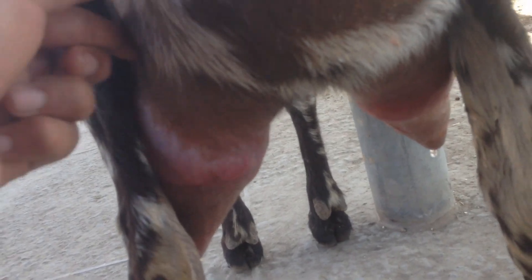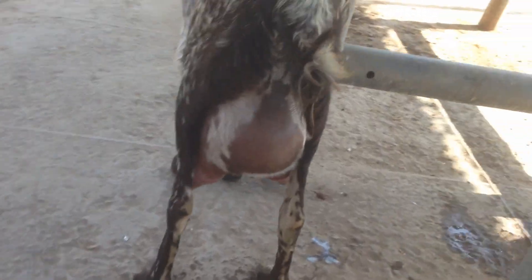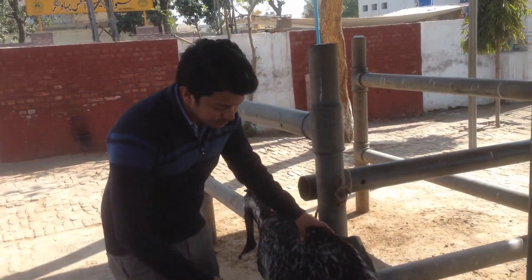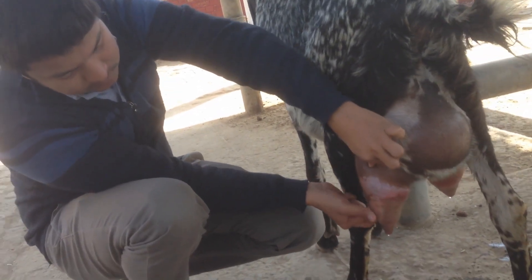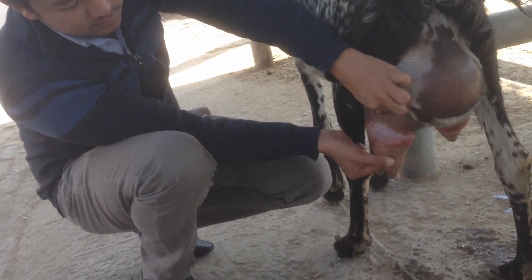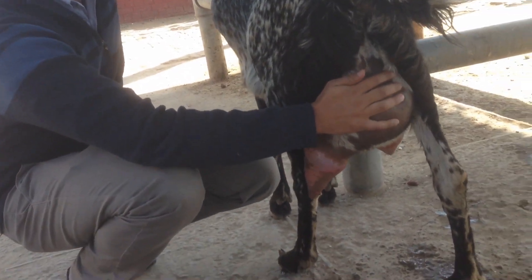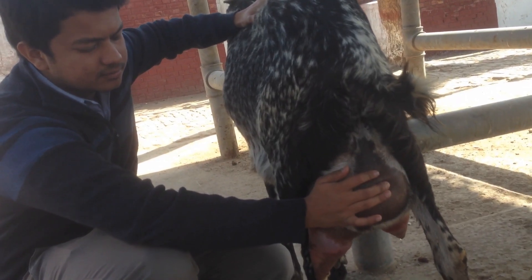We can differentiate Udder Edema from mastitis by observing or by feeling the udder with your palm. If the udder is cold, then you suspect it is udder edema. If the udder is hot, then you suspect it is mastitis. You can also differentiate udder edema from mastitis by a surface mastitis test or California mastitis test.